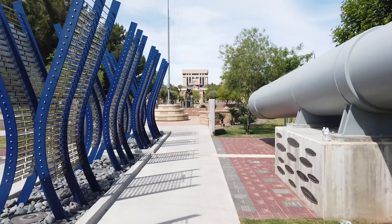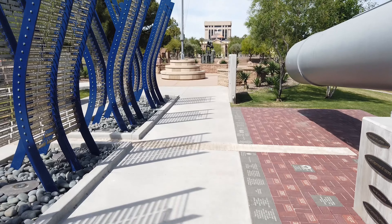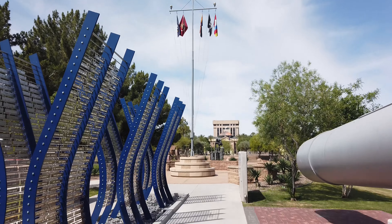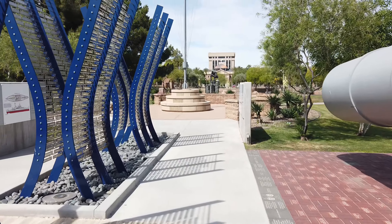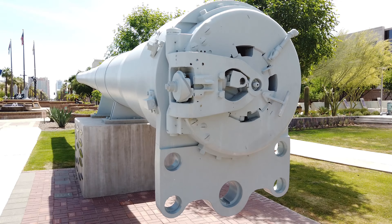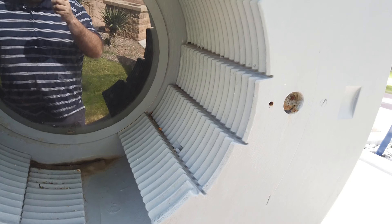And this here — that's the mast of the USS Arizona. Here's the other barrel; it has the door, or whatever you want to call it, still on it. The other barrel they had it removed so you could see the rifling and stuff.